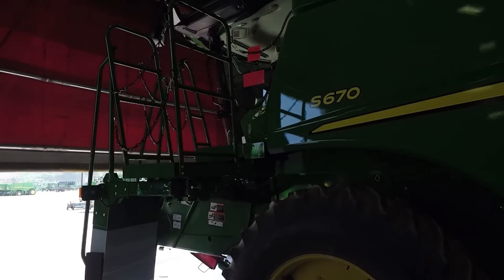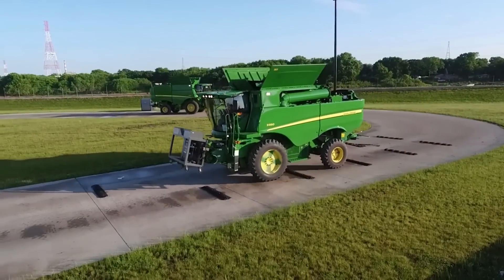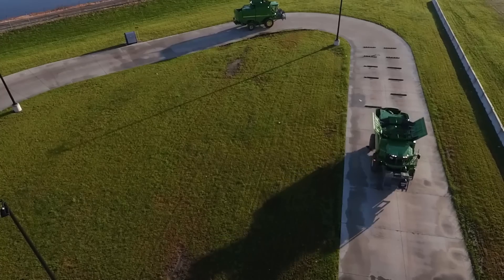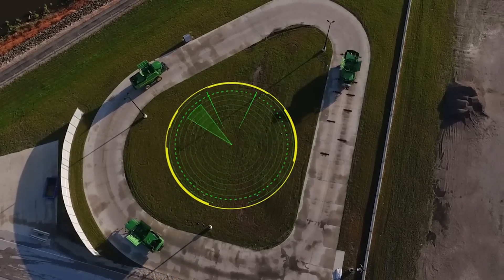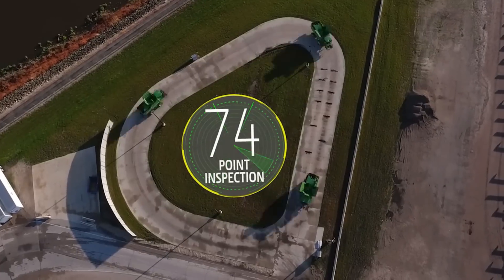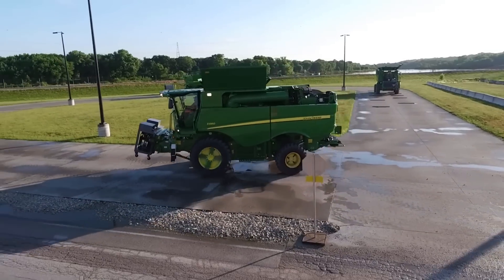When your combine is delivered to you, you'll notice the hour meter isn't at zero. Why? Because every combine we build leaves the factory floor and goes to the test track for a minimum of 45 minutes. Each combine undergoes a 74-point inspection.